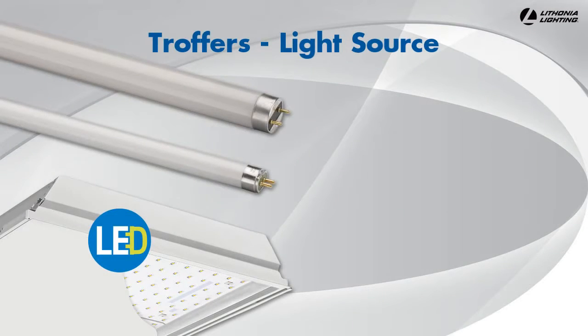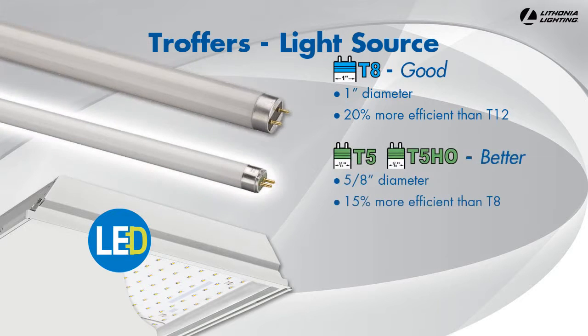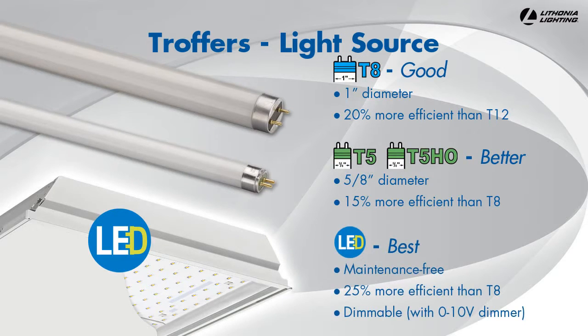When selecting troffers, you have three main light source options, which will affect operating and maintenance costs. If a space is currently lit with T12 fluorescent lamps, you should consider upgrading to save money. T8 fluorescent technology is up to 20% more efficient than T12. T5 fluorescent technology is up to 15% more efficient than T8 and is also available in high output. LED is the newest light source available for troffers, and it is around 25% more efficient than T8.